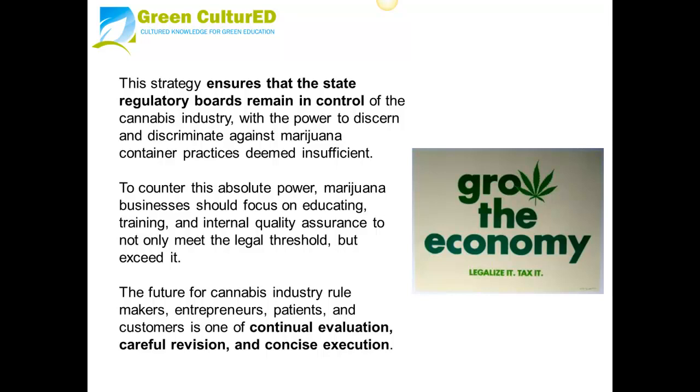The future for the cannabis industry — rule makers, entrepreneurs, patients, and customers — is one of continual evaluation, careful revision, and concise execution.